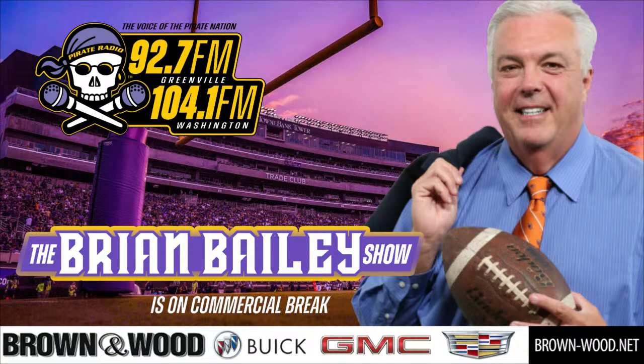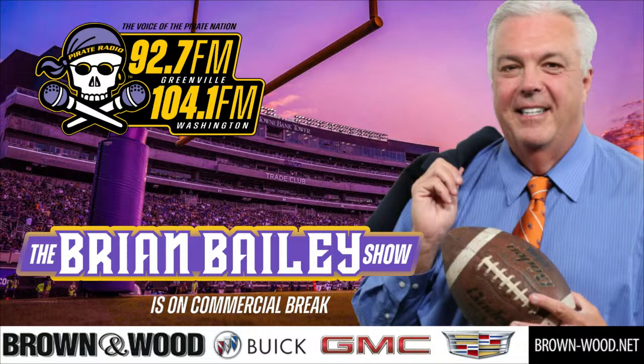This is Marcus Crandall, former ECU Pirate and Grey Cup champion, and you're listening to Pirate Radio, the voice of the Pirate Nation. You're listening to The Brian Bailey Show, powered by Greenville Utilities, providing reliable utility solutions to the Greenville region since 1905.